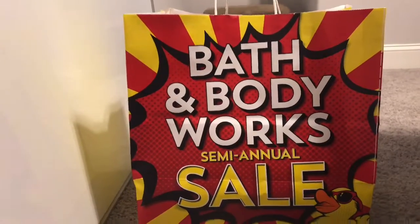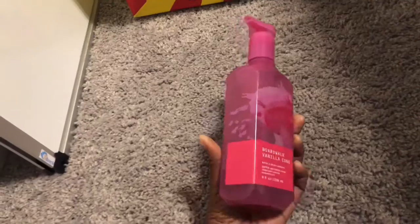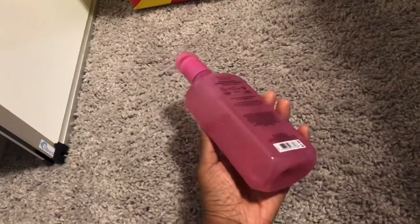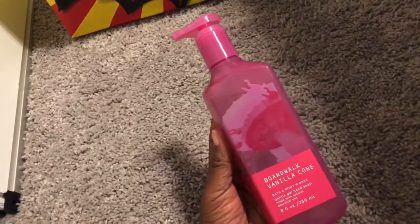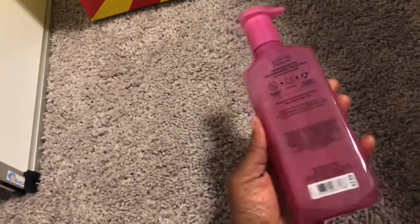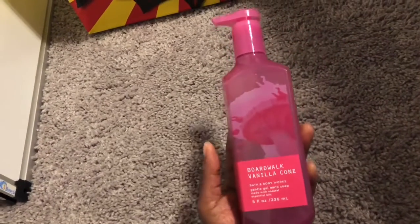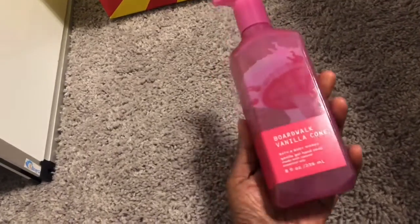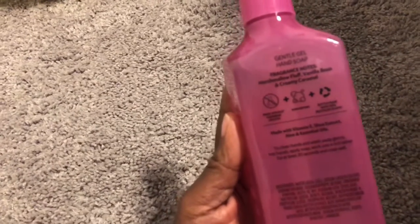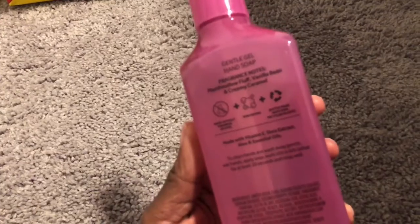Let's go ahead and get into it. So I did grab a couple of hand soaps because I had a few rewards points and I wanted to try this out. This is the Boardwalk Vanilla Cone. It's in this really nice little neon pink jar. It also matches with the Summer Boardwalk, but the fragrance notes are different. And they are Marshmallow Fluff, Vanilla Bean, and Creamy Caramel.